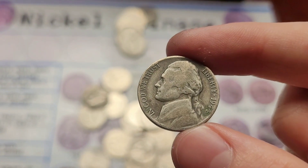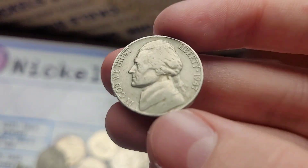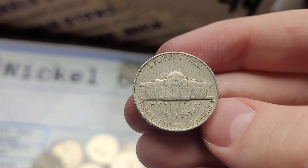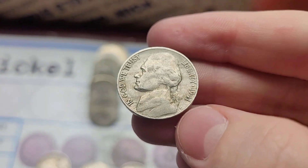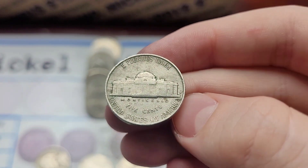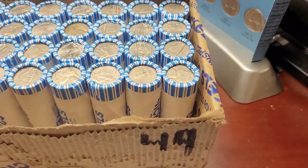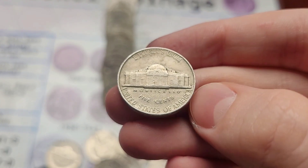Still a great coin. Roll eight and we have a 1947 Jefferson from Philly. Roll nine and we got a 1941 Jefferson from San Francisco — it's actually not that bad. Roll ten and we got a 1955 Jefferson from Denver.